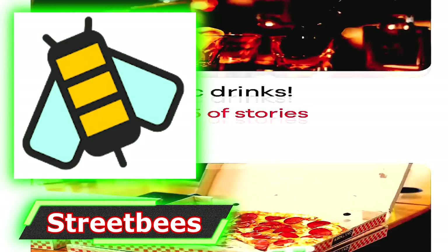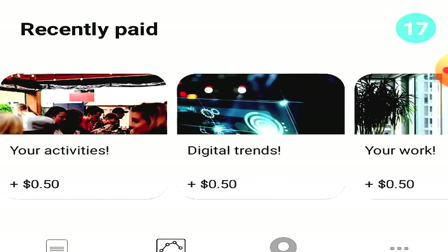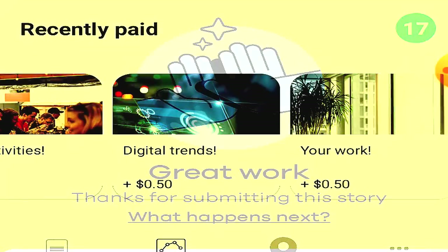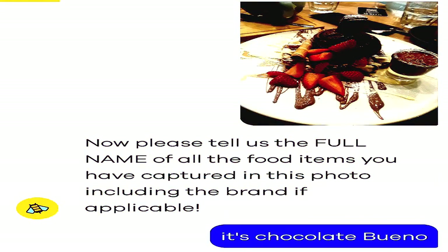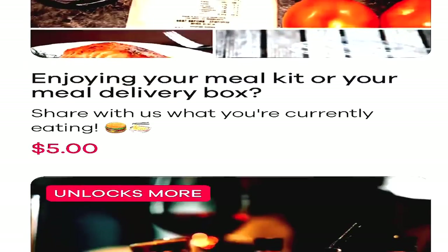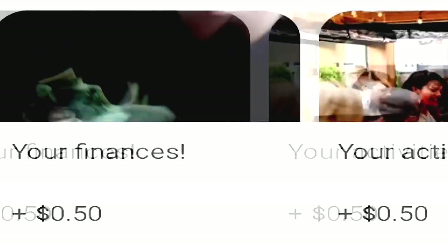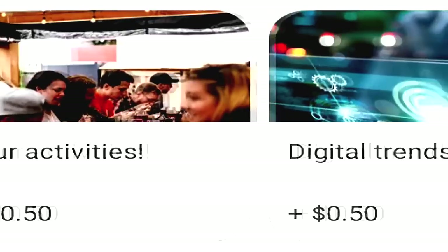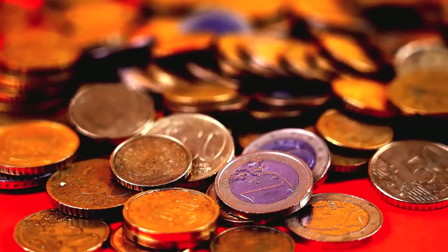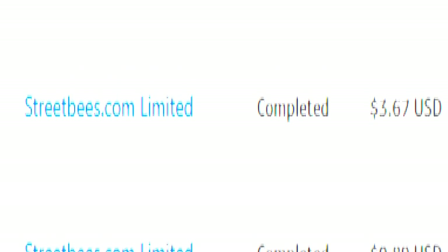Next on the list is Street Bees, which will pay you PayPal currency every 48 hours just to submit photos of everyday activities including what you eat, what you drink, and what kind of makeup or other lifestyle products you use. Street Bees is a fantastic money-making application to have on your phone. You can easily earn between three and five dollars a day with Street Bees consistently throughout the week, and I've never had a problem with them paying me.